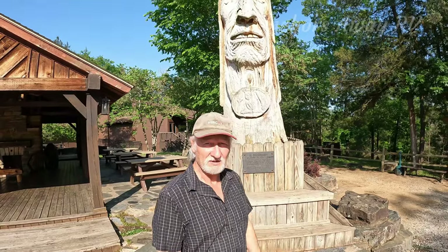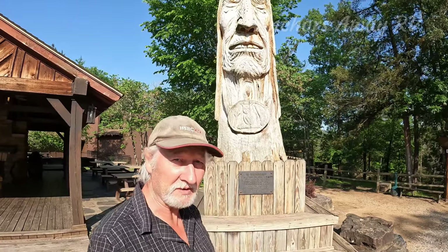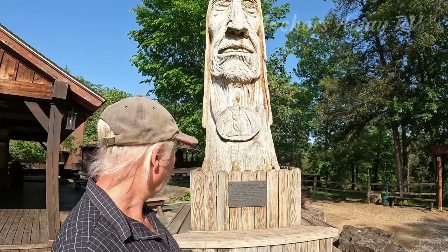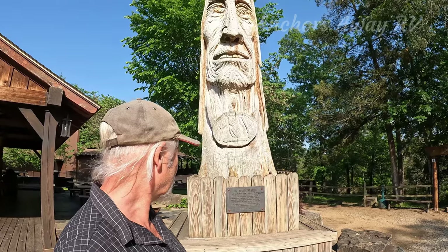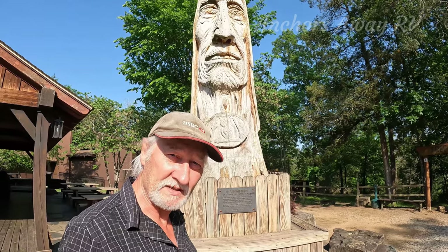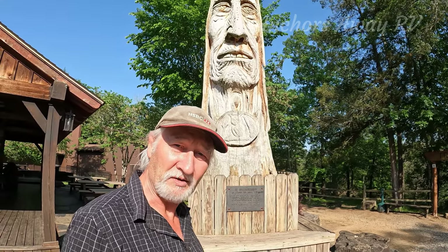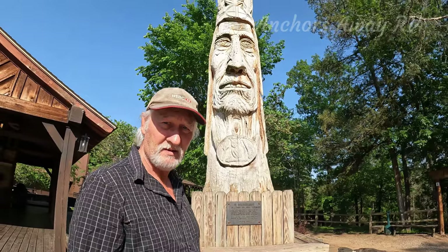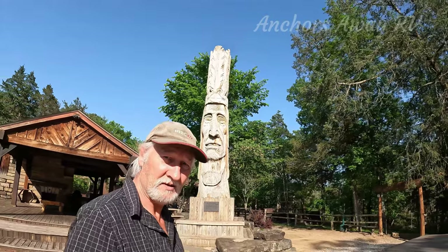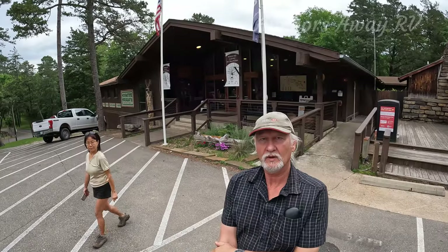Behind me is a Native American sculpture — it's not done by Native Americans, it was done as a tribute to raise awareness and the nation's conscience to the plight of Native Americans. Apparently these are being put in all 50 states, which is quite a challenge to find them all. This one is quite magnificent — it's a huge thing carved out of an old cypress tree.